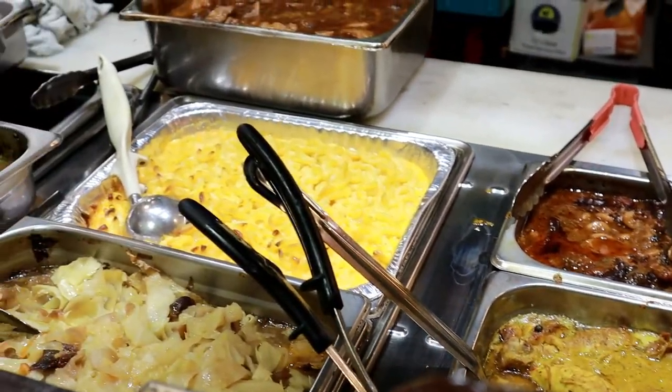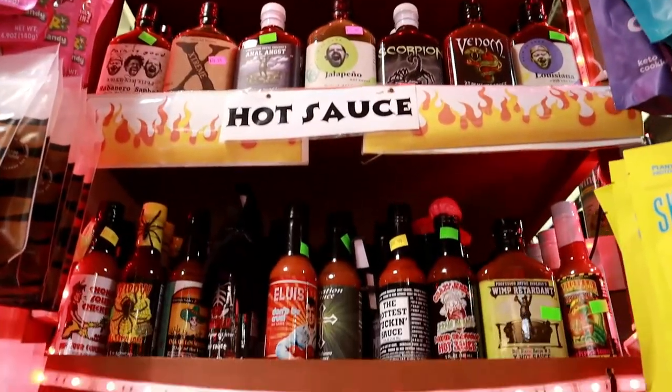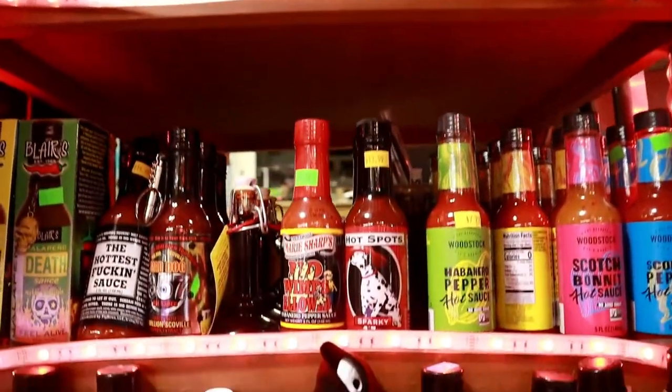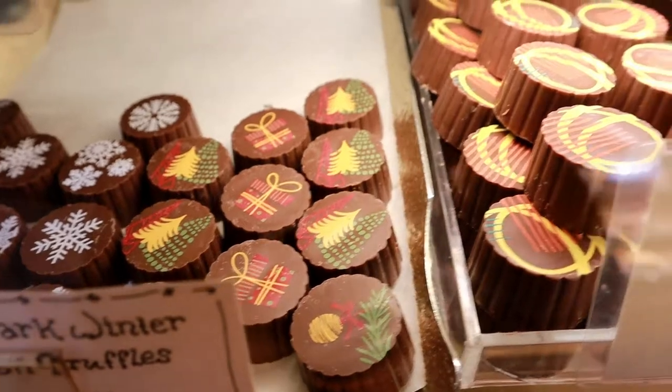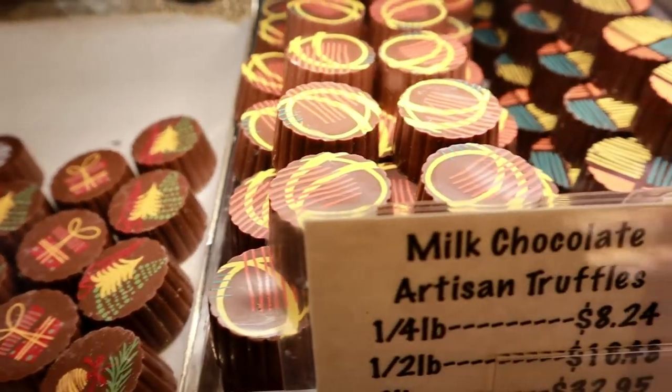Everyone was so helpful and friendly at each of the shops, and you really get the vibe of the family-owned establishments. It's a must-visit place when you're in the downtown Philly area — they have everything you can think of.